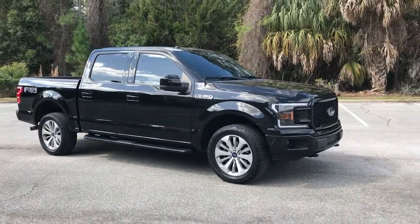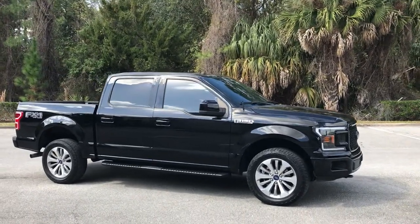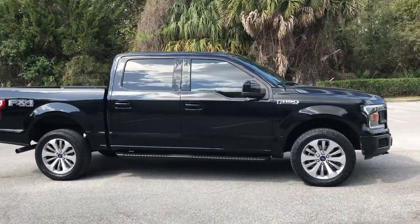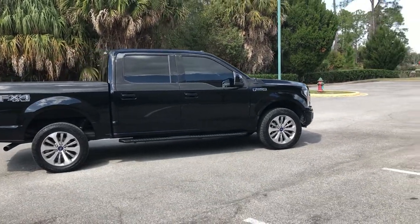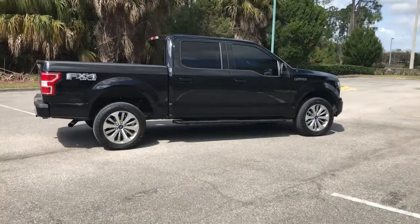We're going to describe everything it has to offer and why it truly is the best trim level out of all the F-150 lineups. There are about seven different trim levels for the F-150, and I've decided the STX is the number one. Let's jump right into it.